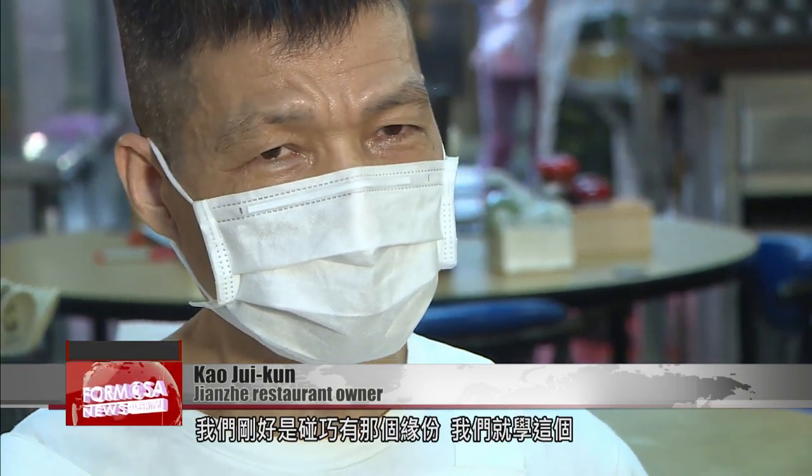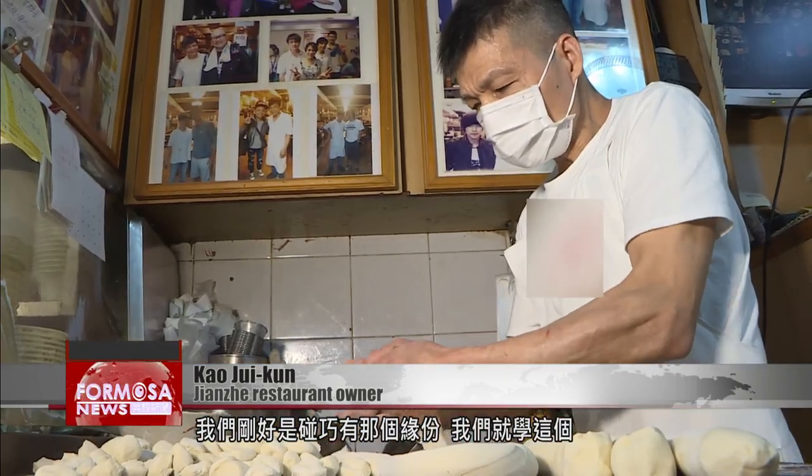Back in the early days, when they liberated Taiwan from Japan in the 1940s, the army came over to Taiwan to fight and then stayed here. There was a master chef who stayed in Taiwan, who happened to have this skill. We met by accident — it was fate — and so we studied this.